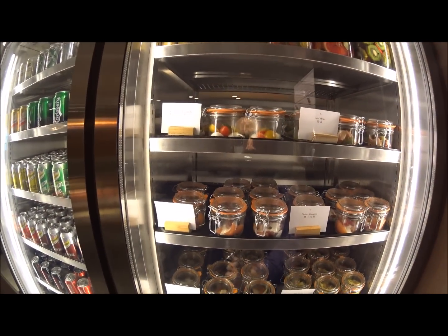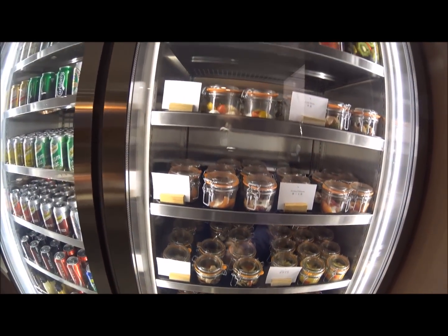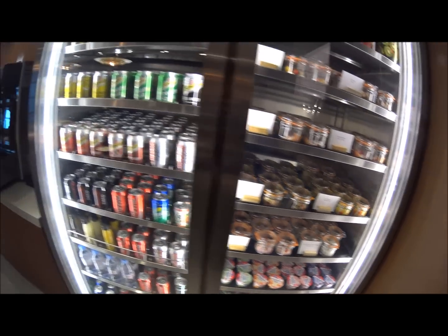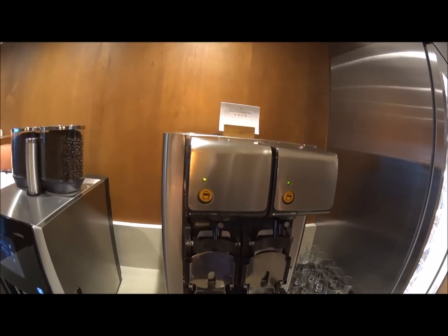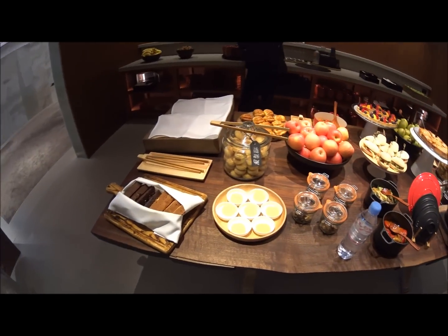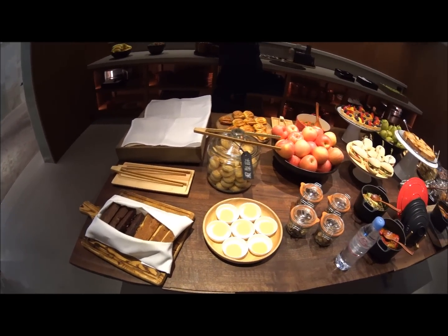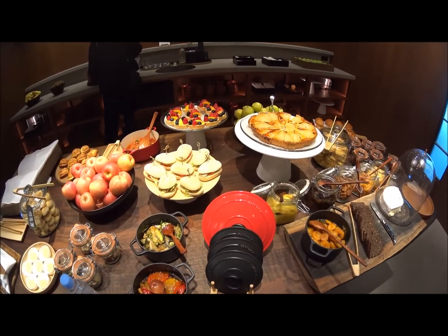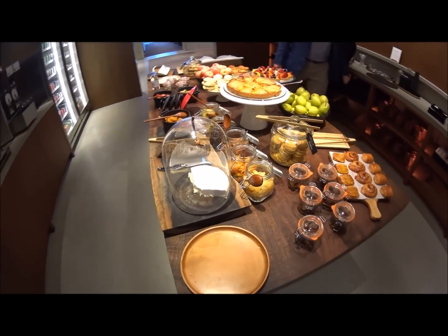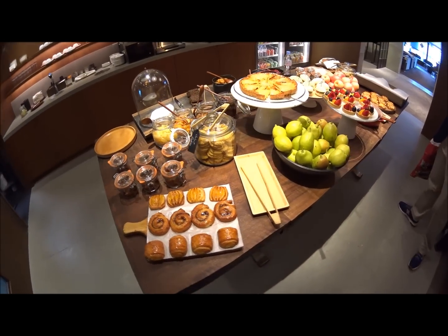The last thing on the tour of The Pier is this area called the pantry, where they have snacks and things like that, as well as a really nice selection of cold little jars with different cold items — cold meats, smoked salmon, strawberry mousse, pudding, fruit salad, and things like that. We also have a draft Tsingtao beer right here, a coffee machine, and a really nice selection of snacks and fruit. This is in addition to the dining room area where you can order full meals. Good selection.